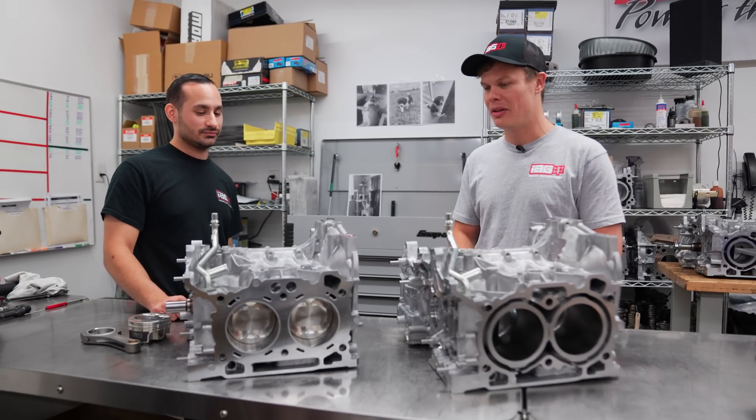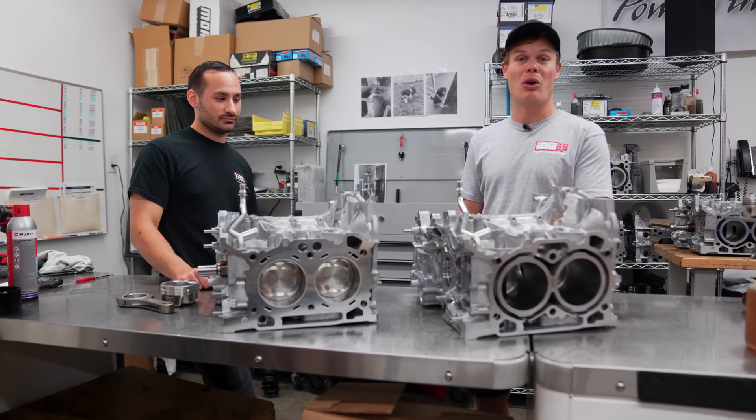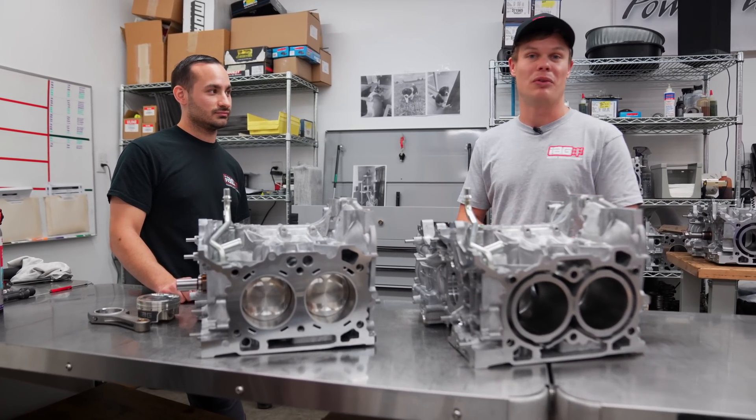Thank you Mason for talking to us about the internals of our prototype FA24 block. Why don't we take this thing over to the cylinder head department and we can dress this up as a full long block.